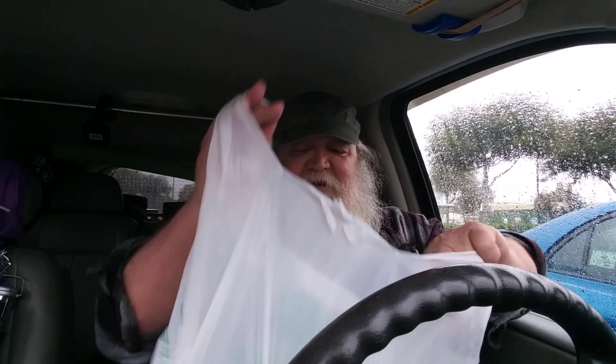Hey y'all, thanks for stopping in — appreciate you taking time out of your busy schedule. This is a Dollar Tree haul: a few things I've been meaning to pick up, a few things I needed, and a few things I didn't expect to get.